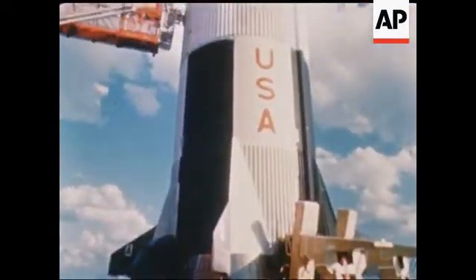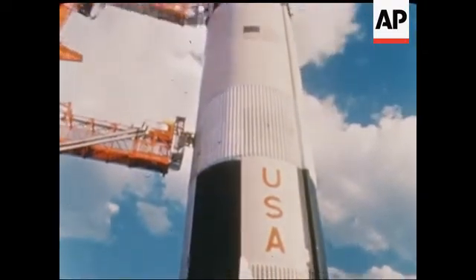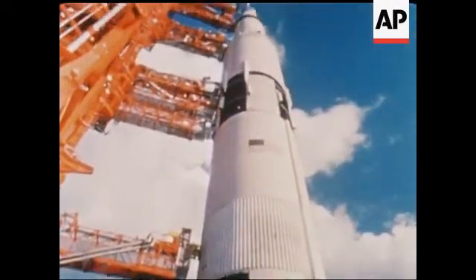The mission of NASA's unmanned Apollo 6 will test the Saturn V for the second time. The world's largest launch vehicle, generating seven and one-half million pounds of thrust at liftoff, is scheduled to roar from Launch Complex 39 no earlier than April 3rd, 1968.